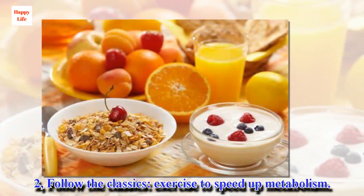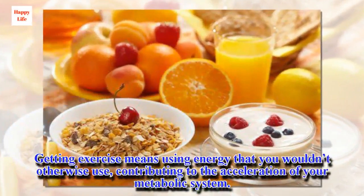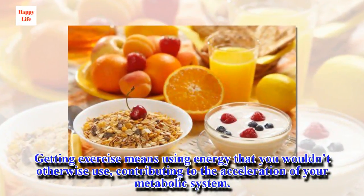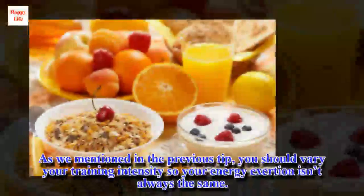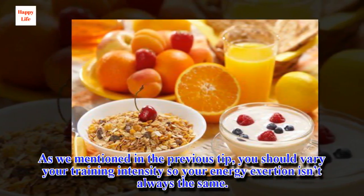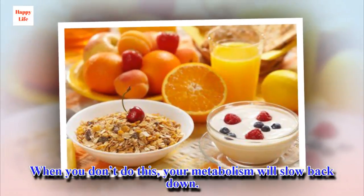Tip 2: Follow the classics — exercise to speed up metabolism. Getting exercise means using energy that you wouldn't otherwise use, contributing to the acceleration of your metabolic system. As mentioned previously, you should vary your training intensity so your energy exertion isn't always the same. When you don't do this, your metabolism will slow back down.